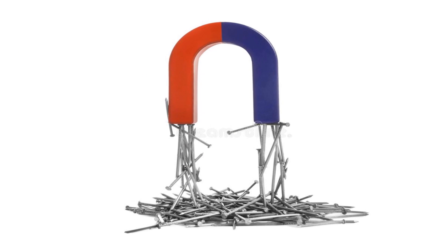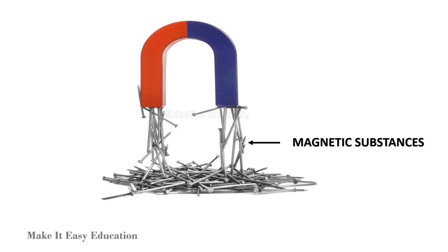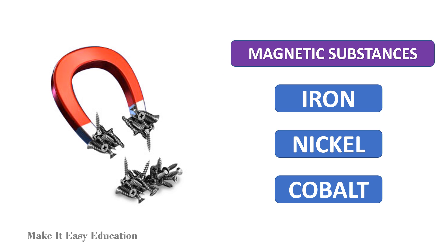Substances which are attracted by a magnet are called magnetic substances. Iron, nickel, and cobalt are magnetic substances.